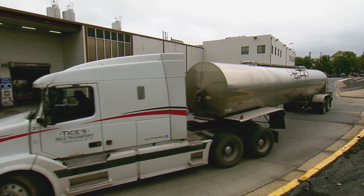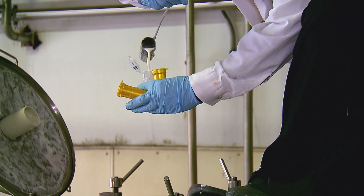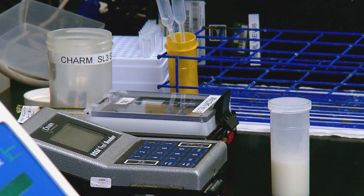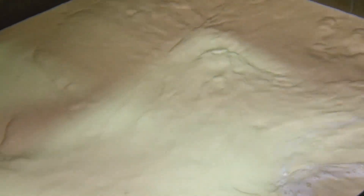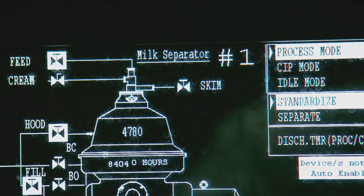It arrives in giant tankers and is immediately tested in the lab. If we find any microbacterial issues, we do not accept that milk in our facility. The red light indicates that this batch is problem-free. Once inside, the raw milk is pasteurized, then separated out into skim milk and heavy cream, and recombined into the correct proportions depending on the product.